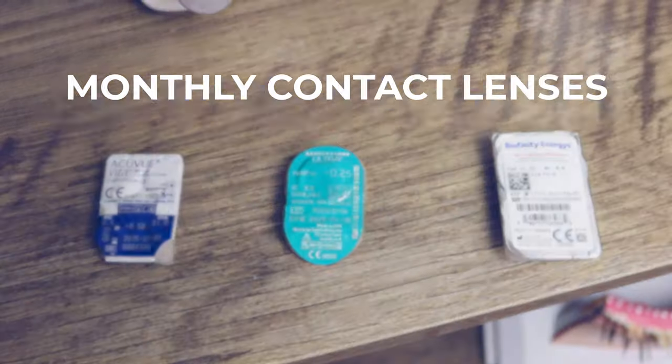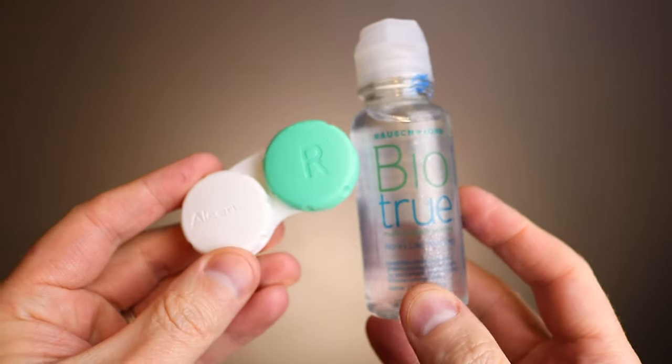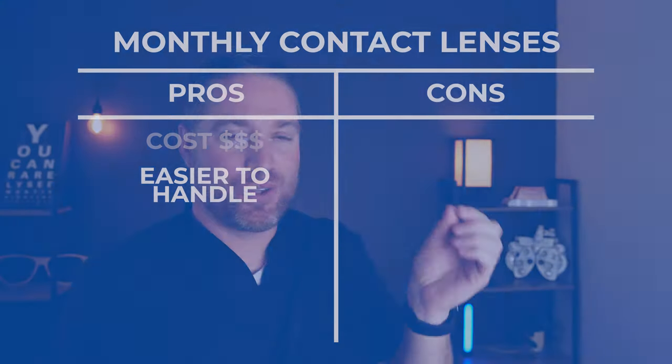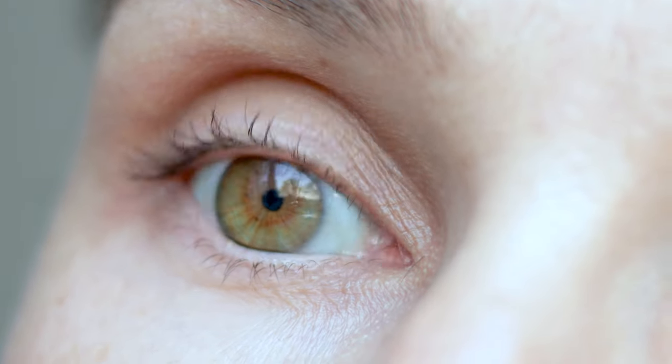Now let's talk about monthly contact lenses. One of the pros, as I said, is that the cost of monthly lenses can be better versus a daily contact lens. There are a lot of different monthly contact lens brands out there, lots of different prescriptions, and they've been out for a while. Monthly lenses can be more cost-effective, so more affordable if you're getting into contacts — though do take into account the contact lens solution cost. Another pro: monthly contacts are easier to handle. They hold their form a little bit better, so they're not as flimsy. They're more durable because they're thicker, with less chance of ripping or tearing the contact lens.